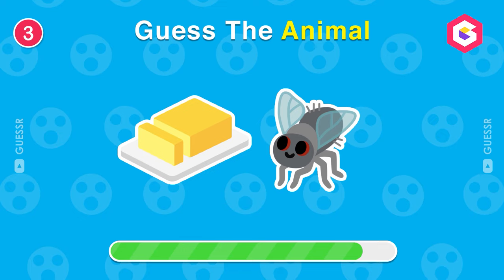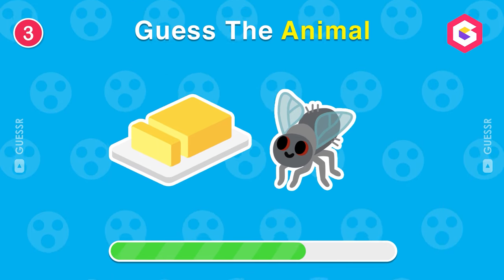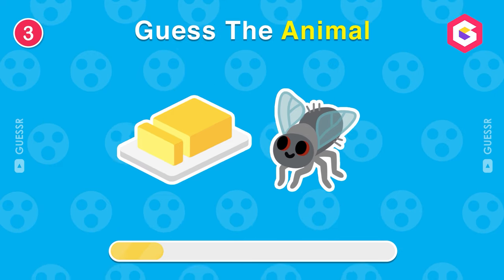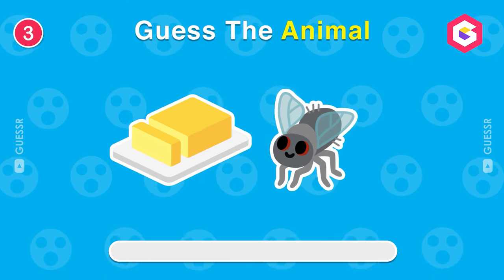Can you guess the name of this animal? It's a butterfly.